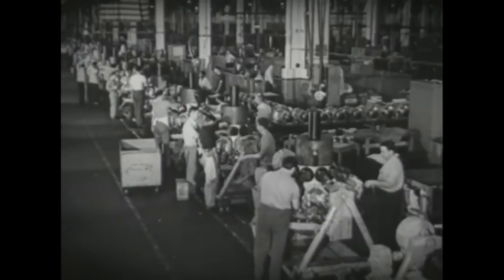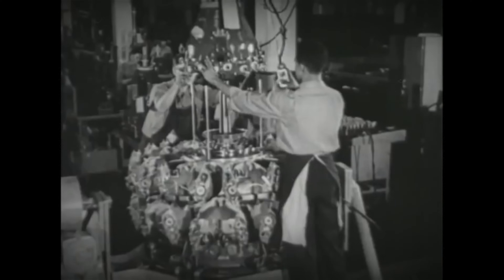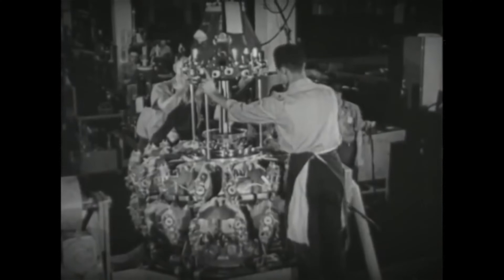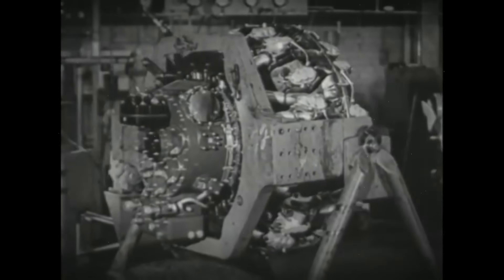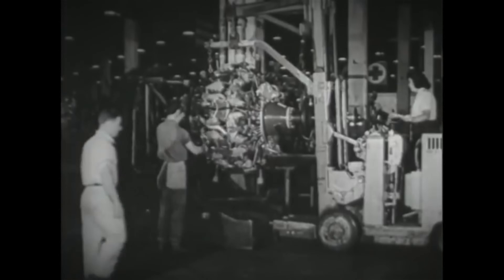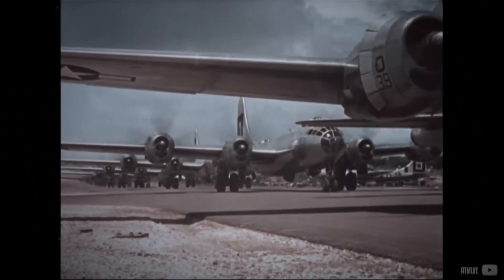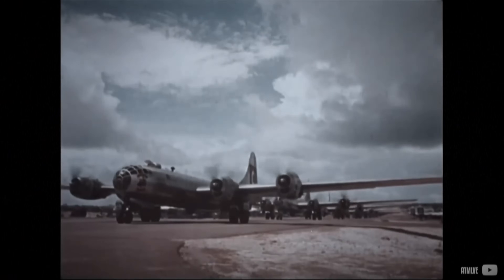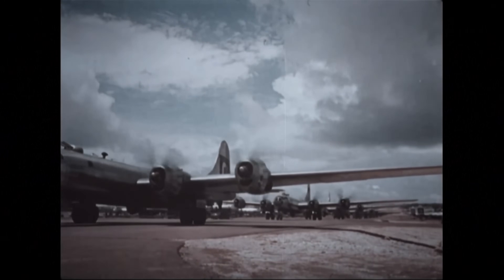During this period, both Wright and Pratt & Whitney developed various twin-row engines, with the North Carolina-based firm initiating the development of an exceptionally large 18-cylinder engine. This significant advancement ultimately led to the creation of the engine responsible for dropping atomic bombs on Japan, although it initially presented considerable risk for pilots.